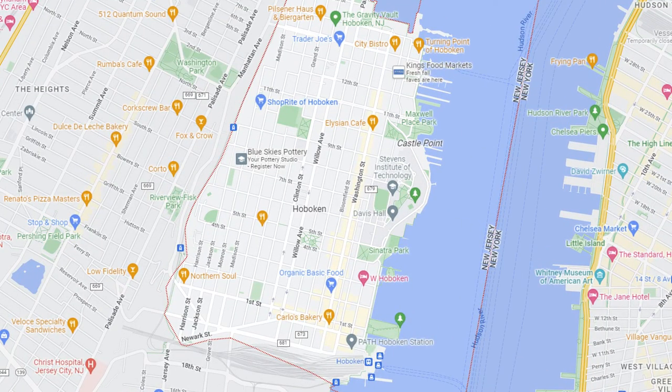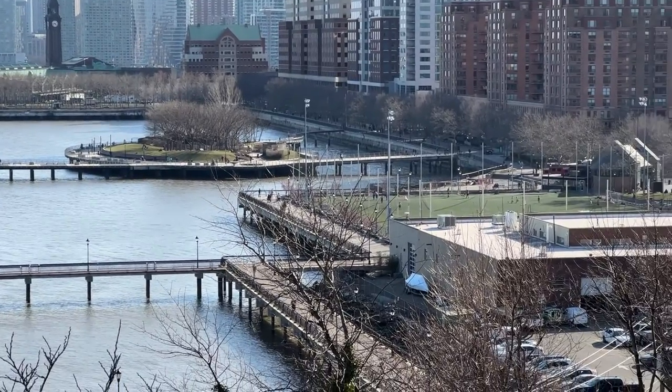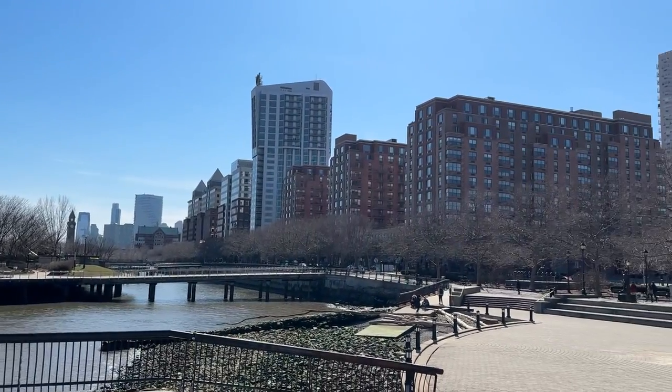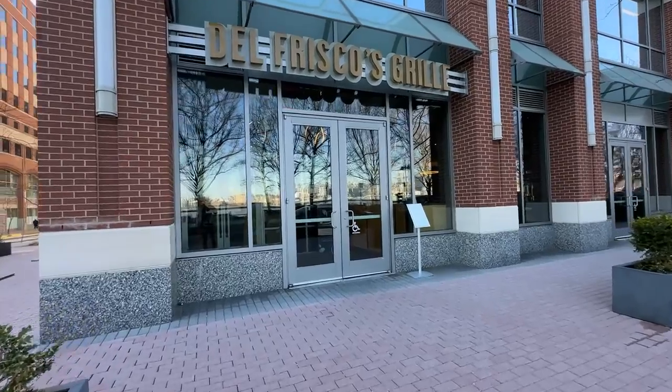We're standing here in Hoboken, New Jersey on Pier C. This is a really cool little island connected by two bridges, with a really nice playground and amazing views of Manhattan just across the Hudson. We're also following Sinatra Drive right behind me — you've got amazing restaurants there: House of Q, the Ainsworth, Union Hall, Del Frisco's, Halifax, and the W Hotel. That's the W right behind me. A little later we'll be talking about one of Hoboken's very famous residents, so stick around to the end.